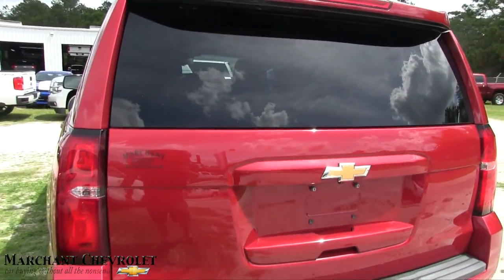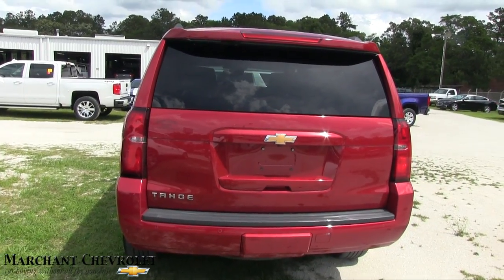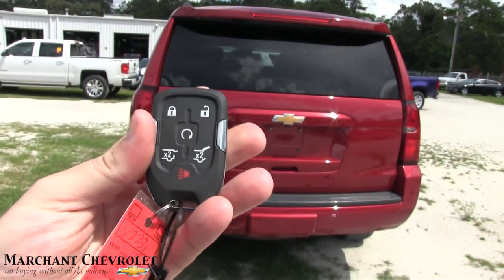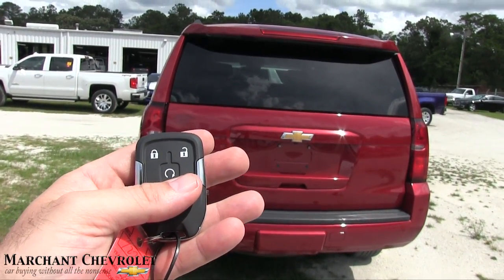Let's look at the back — it's clean folks. Got a backup camera, backup sensors. Here's your smart key right here. It also has remote start.